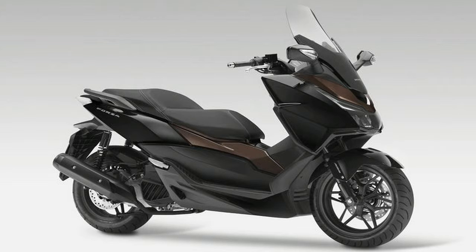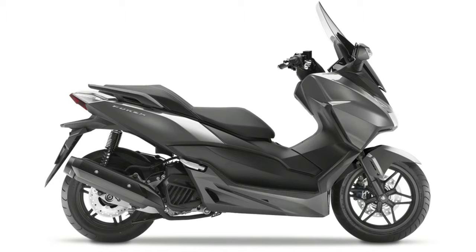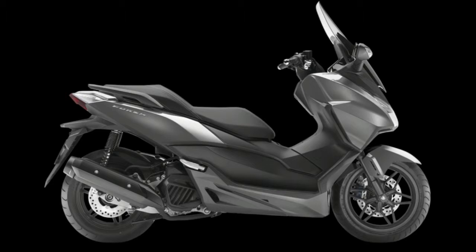Smart design. The SH300i has been practically designed to work with your life. Suited for both the commute and after-hours cruising, the SH300i has versatile storage that has been streamlined.